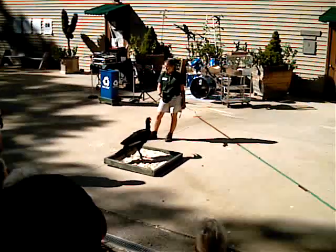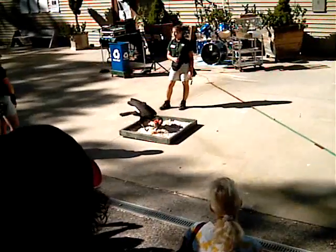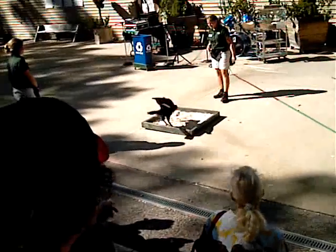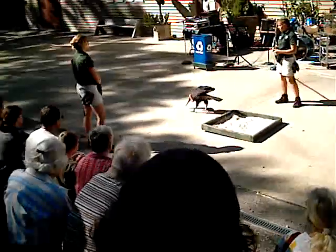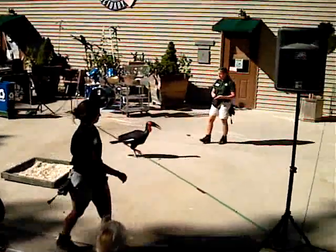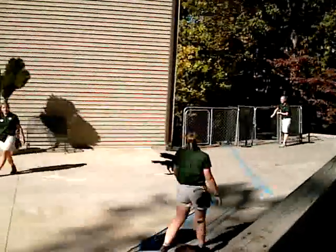Ornithologists, or scientists who specialize in these birds, have found that hornbills play an important role in dispersing the seeds of trees throughout the rainforest. Certain hornbill species will fly as many as 200 miles in any given day in search of fruiting trees. When they find that fruit and eat it, as it passes through their system, the seeds stay intact and are spread throughout the rainforest as the hornbill is in flight.